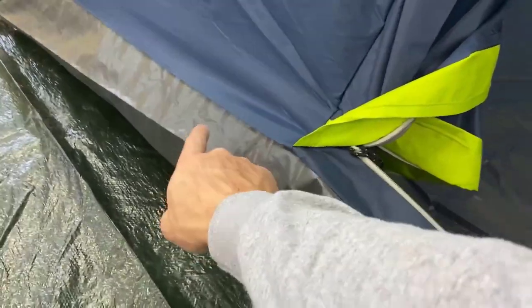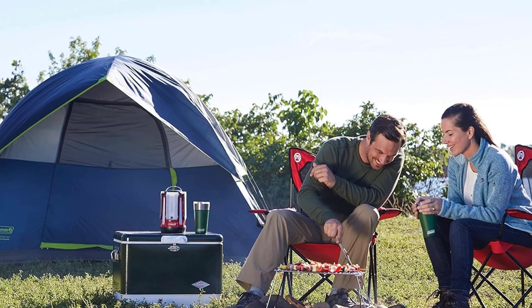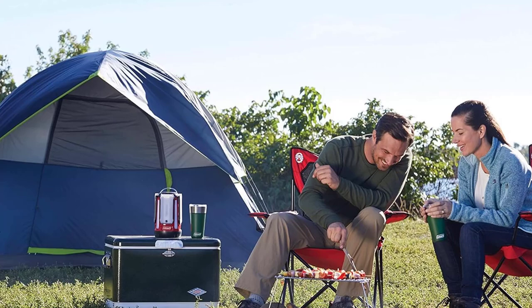Compact and easy to transport, the Colmanson Dome Camping Tent is a reliable option for anyone looking to upgrade their outdoor gear. Choose the Colmanson Dome and discover why it's considered one of the best camping tents of 2024.